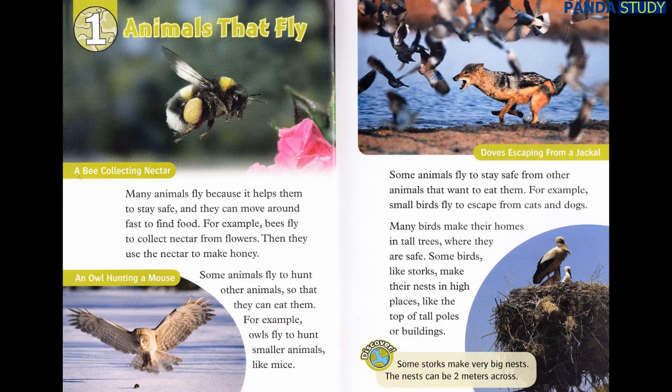For example, owls fly to hunt smaller animals, like mice. Some animals fly to stay safe from other animals that want to eat them. For example, small birds fly to escape from cats and dogs.